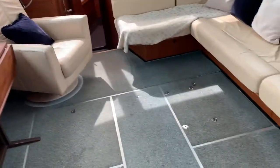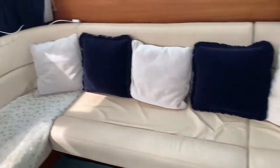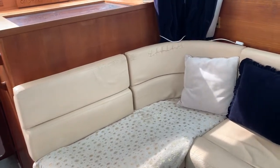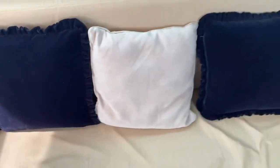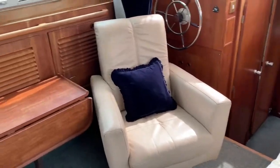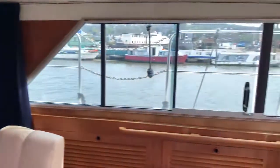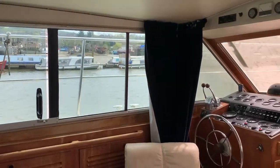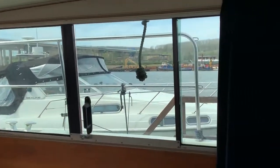We're in the main saloon at the moment and here we have ample seating. The sofa here — the material does need sorting out — but overall it's a very comfortable, lovely boat. You can see there are windows all the way around, so you get a wonderful sense of light and brightness no matter what the weather is.